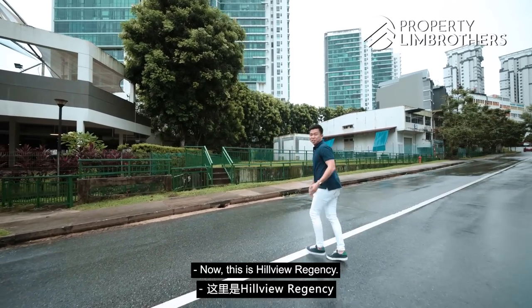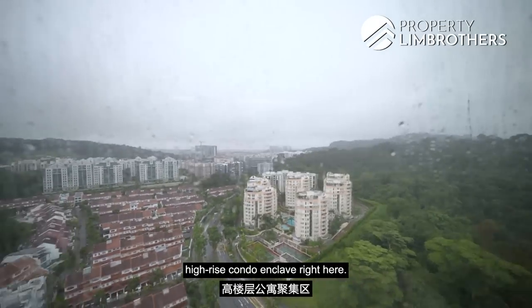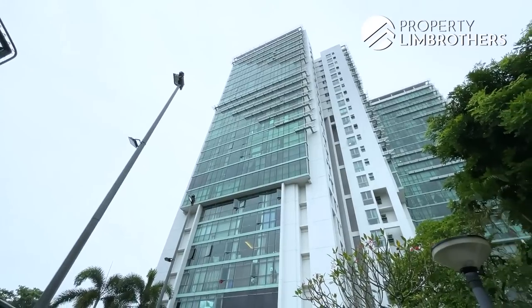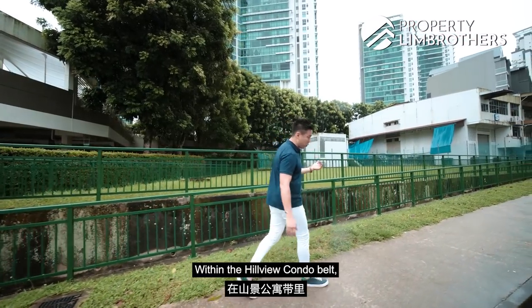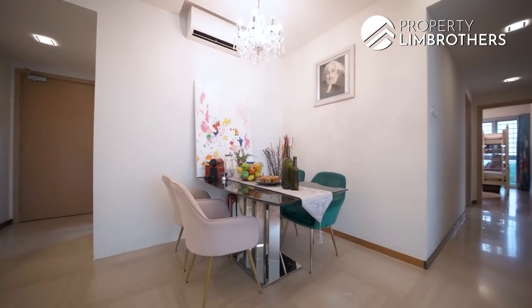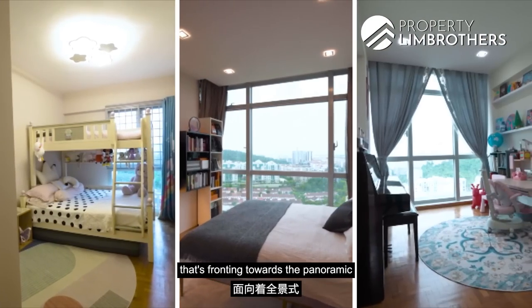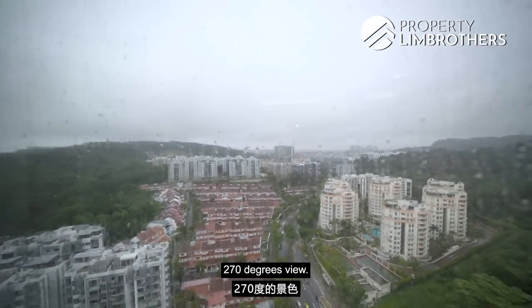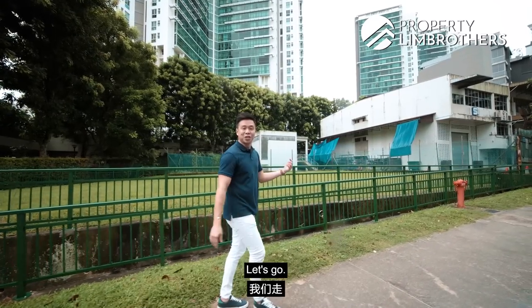This is Hillville Regency. We're heading up to one of the highest high-rise condo enclaves right here, within the Hillville condo belt, and we're bringing you to the top floor unit to look at the 3-bedroom unit fronting towards the panoramic 270-degree view. Follow Propto Imbras on this home tour — let's go.